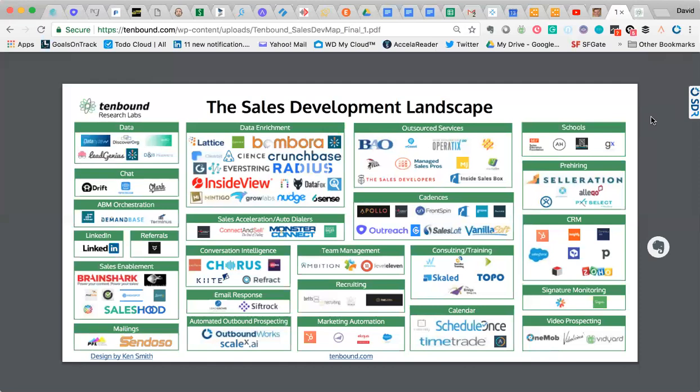We have a big section for cadences — the workflow it takes to get these down. We have some great consulting and training partners; you've got to have the right training, consulting, and strategy in place. This is also where Tenbound plays, not only as an industry analyst but also doing a ton of consulting and training with companies. You've got your calendaring — making sure people get on the calendar and appointments don't get messed up is huge. We also have schools that are popping up: Sales Boot Camp, which is now called Vendition; Always Hired; Growth Axe. And there's even the Sales Education Foundation, which actually certifies colleges throughout the country on sales education.